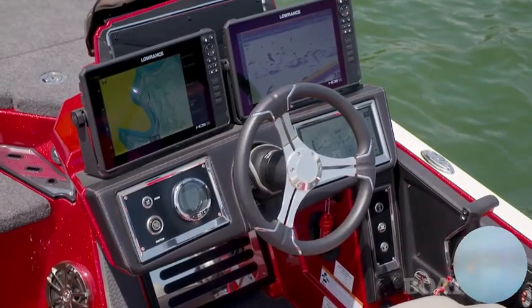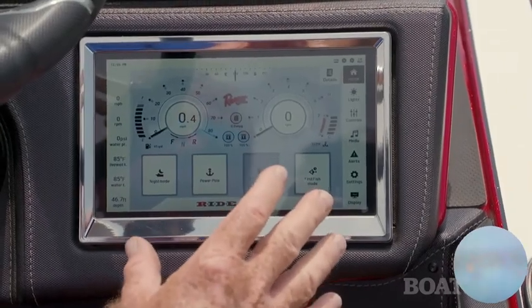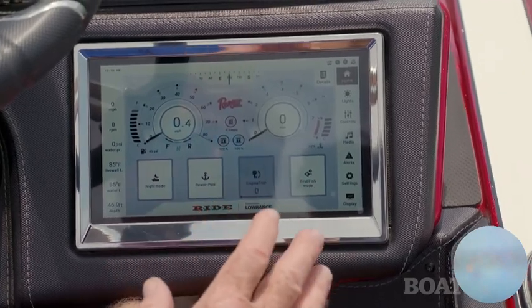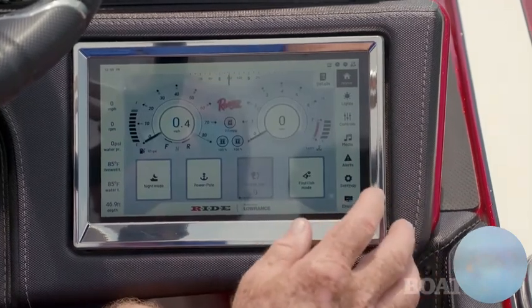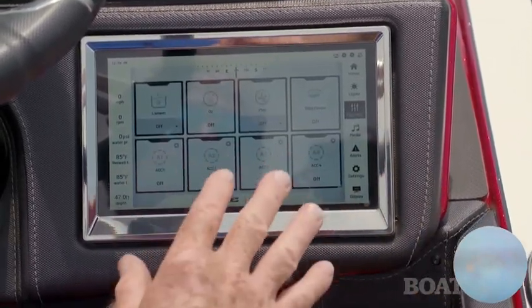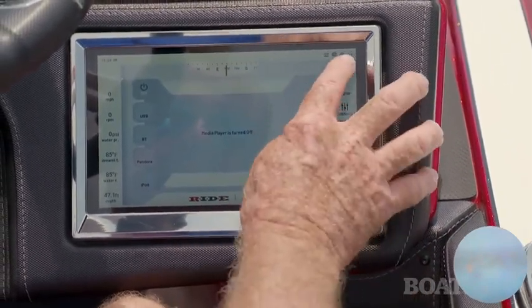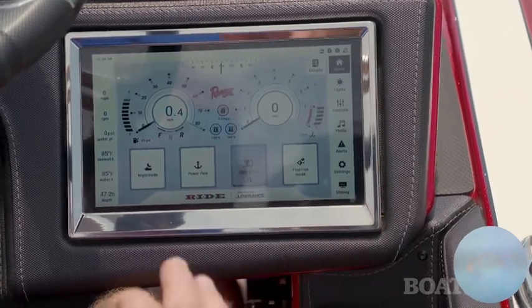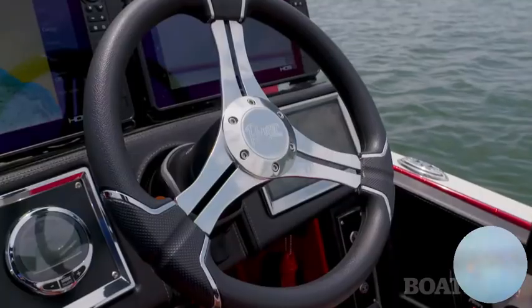The 520R delivers a really large, roomy console. You've got dual 12-inch screens, and you've also got Ranger's Ride system — your engine reports through this, giving you your RPM and miles per hour. You get more data here: fuel burn and things like that. Back on the home screen, there are all the lights on board, where you operate your pumps, and you can operate the audio system. It's a great system that gives you easy access to everything on board. Digital switching is just so smooth.